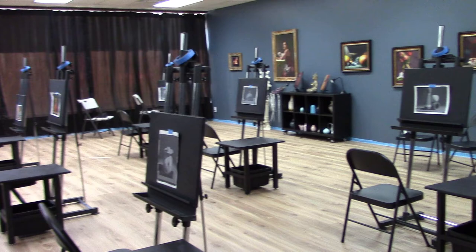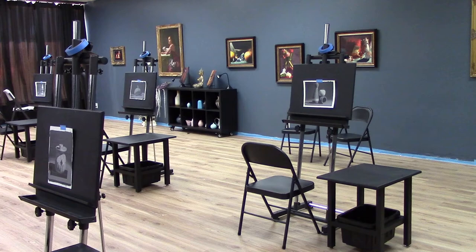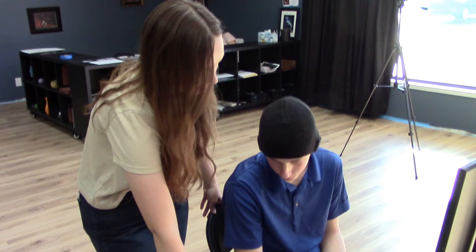We've got young kids, we've got retirees, we've got teenagers that want to come in here and learn and truly understand art and how to produce and create amazing artwork.